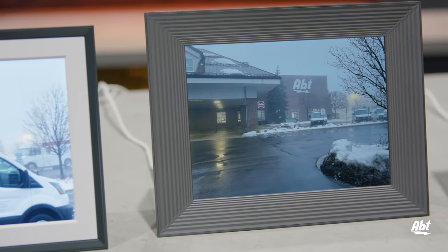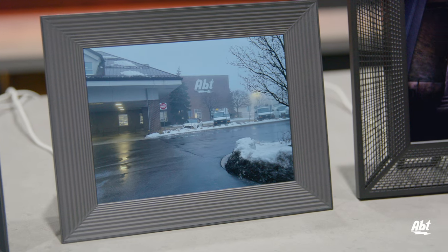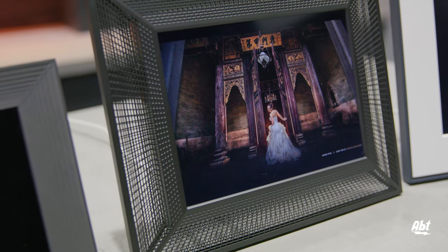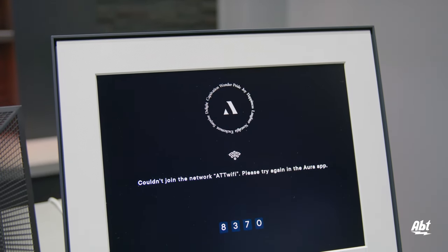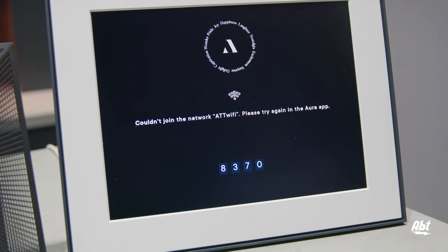The Mason has a screen size of 9 inches, but a higher resolution of 1600 by 1200 that gives you 224 pixels per inch for a sharper, but slightly smaller picture. The Smith has a 9.7-inch screen with a resolution of 2048 by 1536 and 264 pixels per inch. And finally, the Walden has the largest screen at 15 inches with a resolution of 1600 by 1200 and 133 pixels per inch.